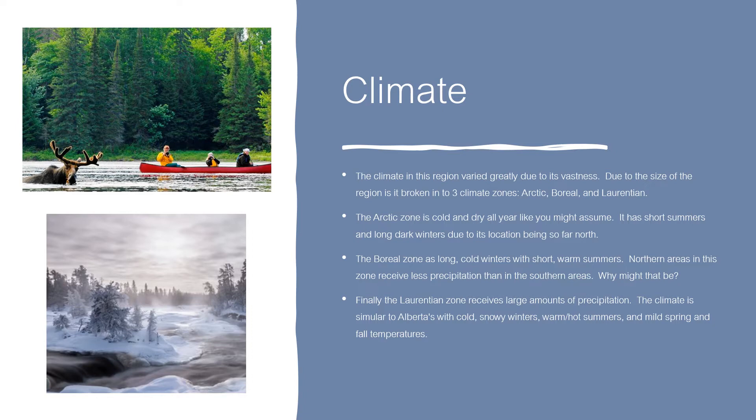Climate. The climate in this region varies greatly because it's so big. Due to the size of the region, it's broken into three climate zones: the Arctic, Boreal and Laurentian. The Arctic zone is cold and dry all year. It has short summers and long dark winters due to its location being so far north.